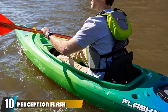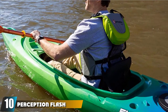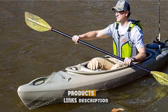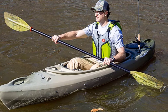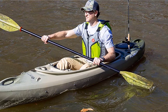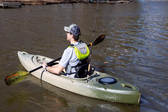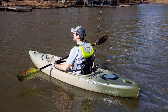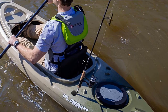Finally, the number 10 position is dominated by the Perception Flash Fishing Kayak. Designed for beginners and skilled paddlers alike, it's a great watercraft for leisurely trips in the countryside. Featuring a 10-inch storage hatch and molded-in rod holders, it takes care of your fishing needs and frees up your mind for wandering. At 325 pounds of weight capacity, the vessel allows you to bring not only pounds worth of fishing equipment, but also a furry friend. And who doesn't love good company?